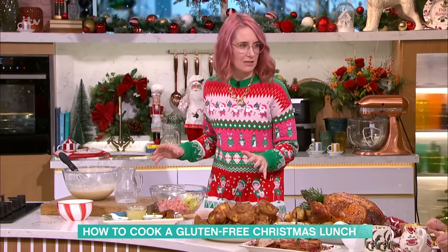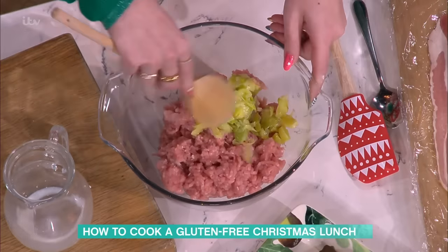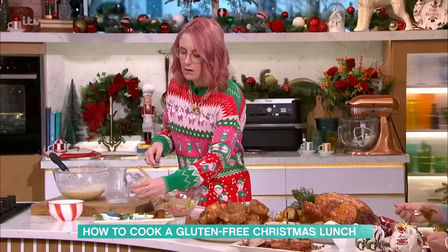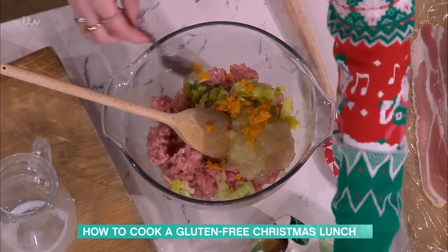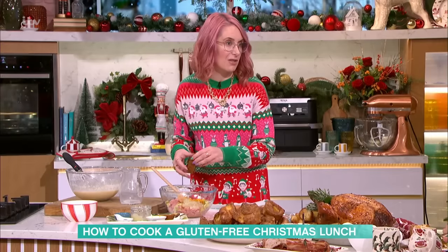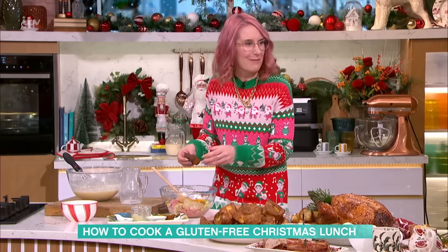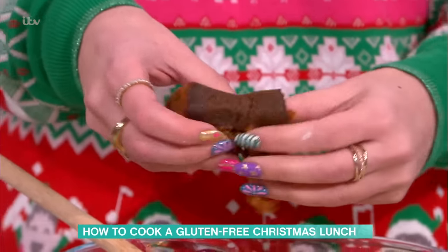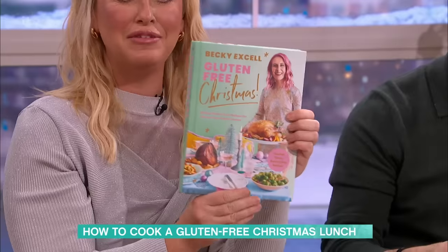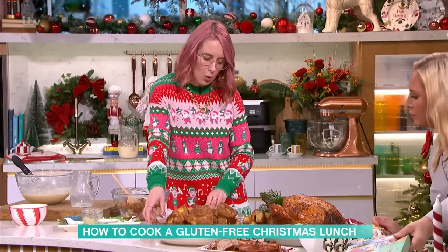Now the stuffing — a great part of Christmas lunch and not necessarily gluten-free. I've got some pork mince, softened leeks, apple sauce, orange zest, salt and pepper. My little extra thing — inspired by Nigella — is gluten-free gingerbread, which is in my book. The whole book is called 'Gluten-Free Christmas' and it's got so many recipes in it. Just crumble the gingerbread in and mix it all up.